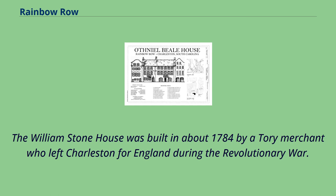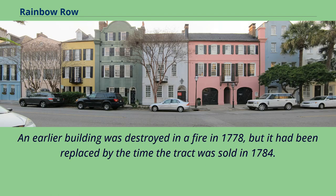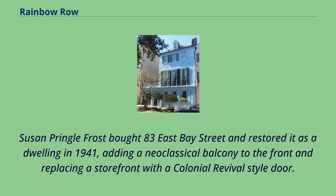The William Stone House was built in about 1784 by a Tory merchant who left Charleston for England during the Revolutionary War. An earlier building was destroyed in a fire in 1778, but it had been replaced by the time the tract was sold in 1784. Susan Pringle Frost bought 83 East Bay Street and restored it as a dwelling in 1941, adding a neoclassical balcony to the front and replacing a storefront with a colonial revival-style door.